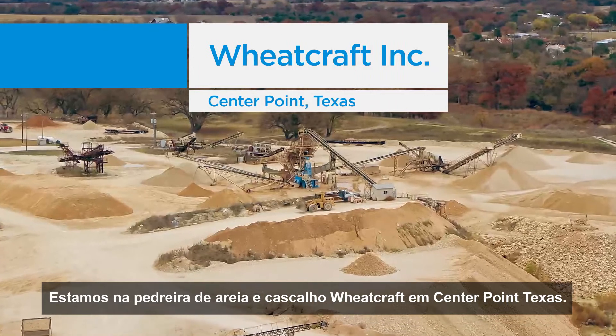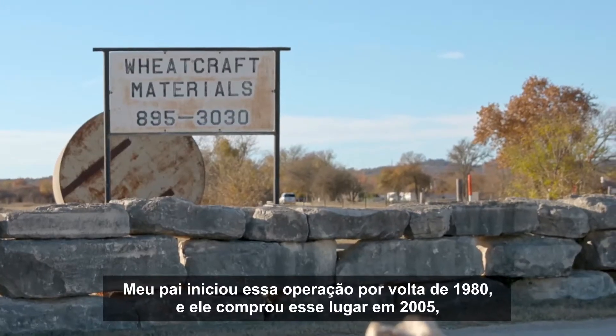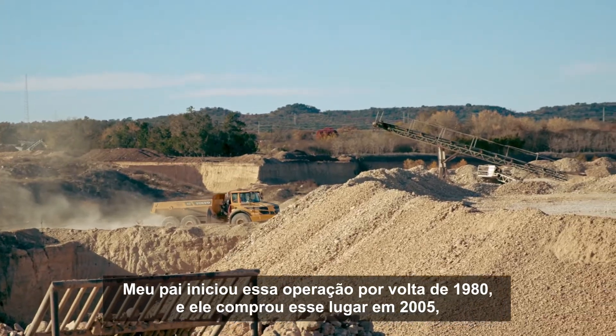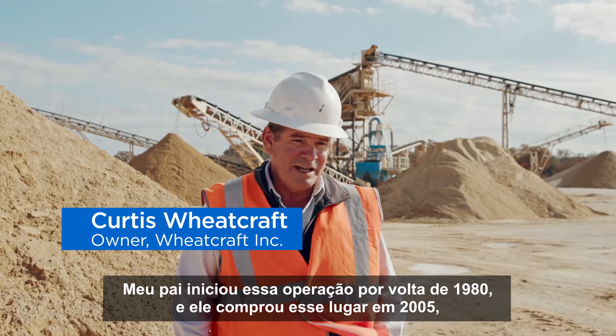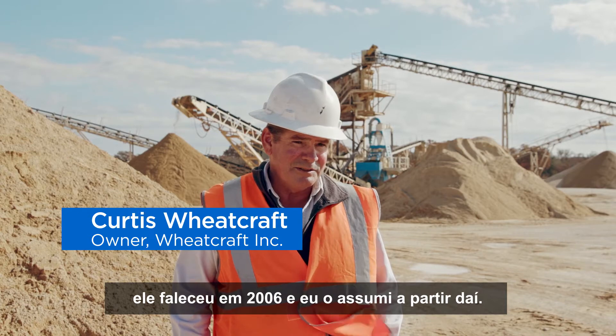We're at the Wheat Craft Sand and Gravel Pit in Center Point, Texas. My dad started this operation in approximately 1980, and he bought this place in 2005. He passed away in 2006, and I took it over from there.